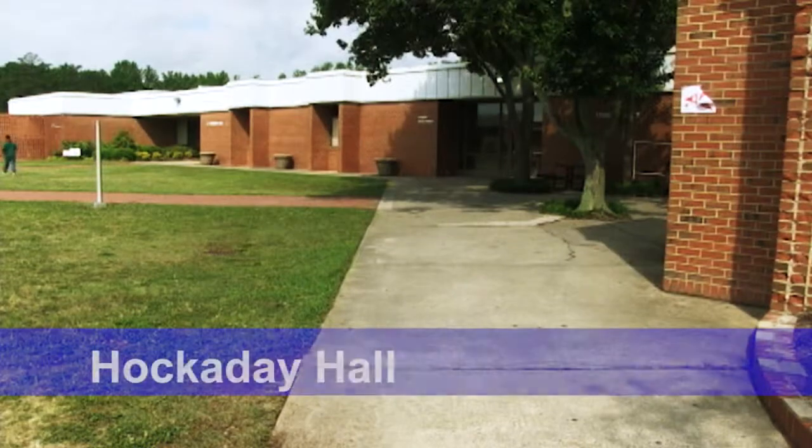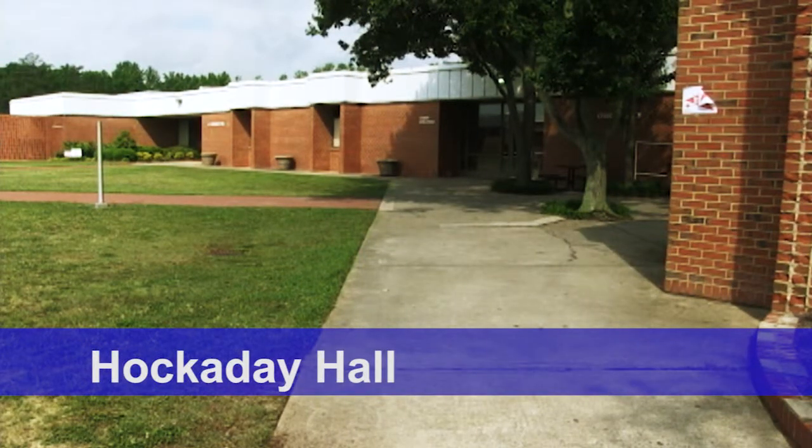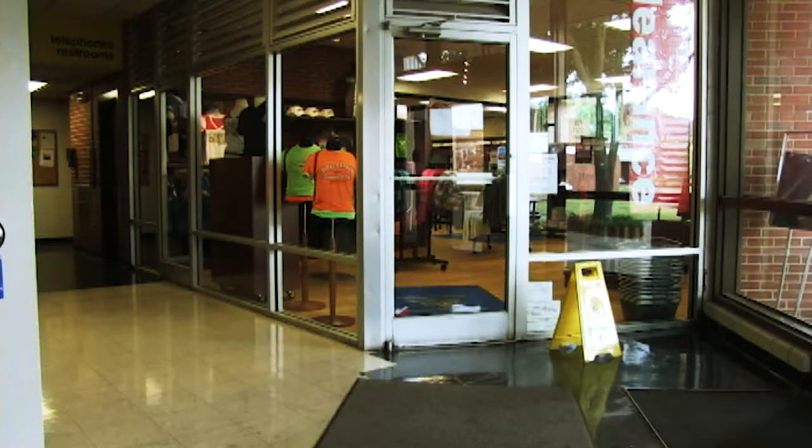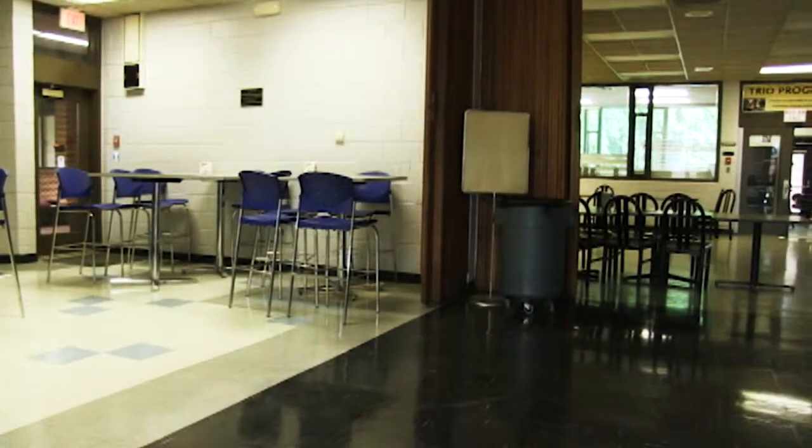The College Success Center is located in this building, along with Upward Bound and Veterans Affairs. Also known as Hockaday Hall, Building 9 houses the Business Office, the Registrar's Office, the Bookstore, Chef Paul's Eatery, the Cafeteria, and the Career Center.